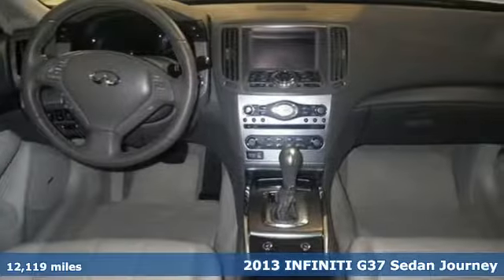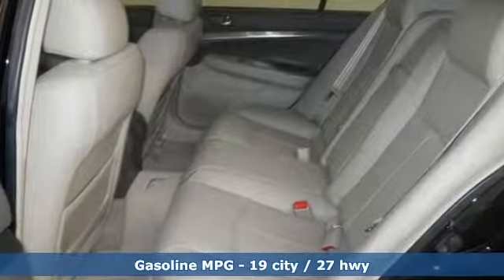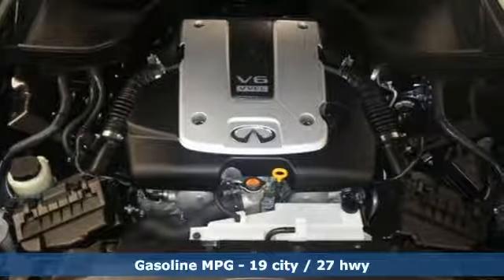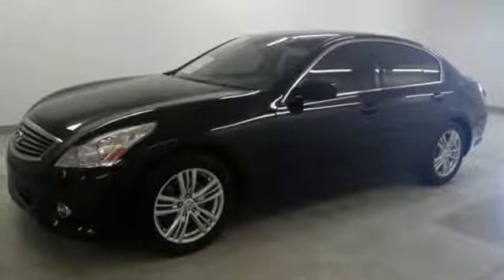It's well equipped with features you need: external memory control, front heated leather bucket seats, doors and push button start proximity key, express open and close sliding and tilting sunroof, and a V6 engine.